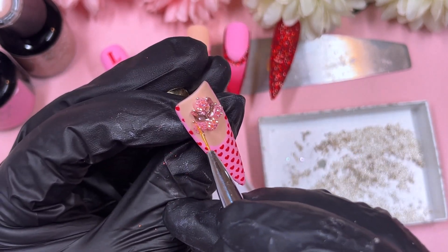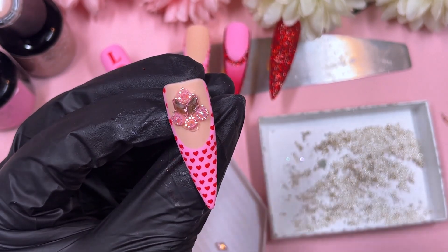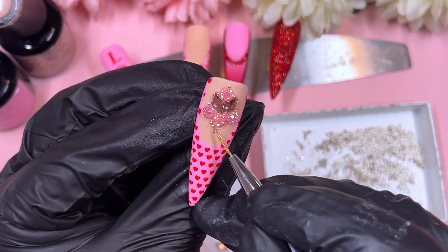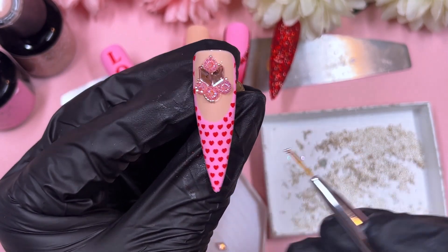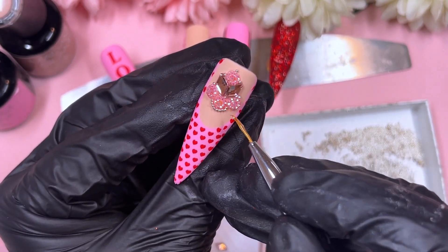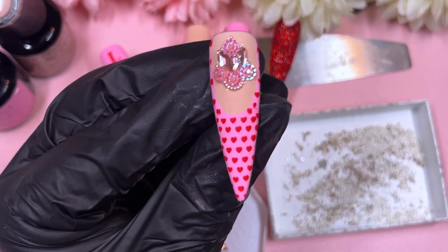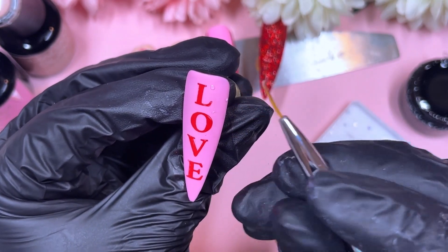I'm popping some caviar beads in between crystals, and around the bottom pinky circle charm I'm going in with some rhinestone glue and placing caviar beads all around it. I'll do the exact same crystal placement on the other french tip nail off camera since it's repetitive. It's been a while since I've actually included the caviar bead placement, so here's a little treat — I've actually included it in the video today.